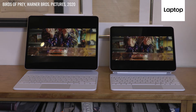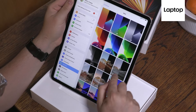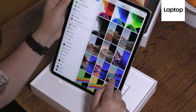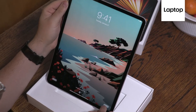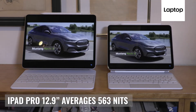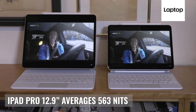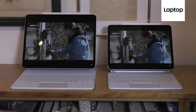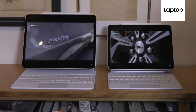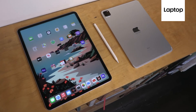They both looked great, but testing proves that the 12.9 inch iPad Pro does get a lot brighter. Our tests show the iPad Pro 2021 12.9 inch model averages 563 nits of brightness — a practically negligible difference from the 11 inch model, but still brighter than the 559 nit iPad Pro from last year. The iPad Air 2020 is less bright at 440 nits, and the Galaxy Tab S7 Plus's Super AMOLED panel is even less bright at 430 nits.